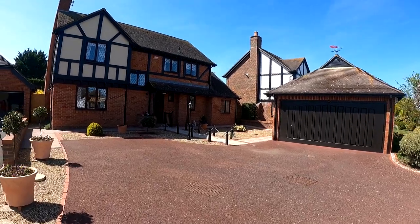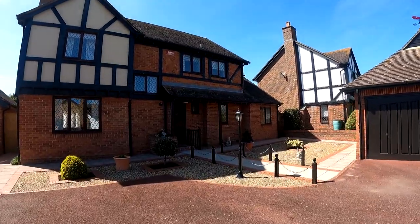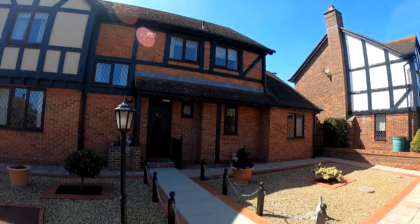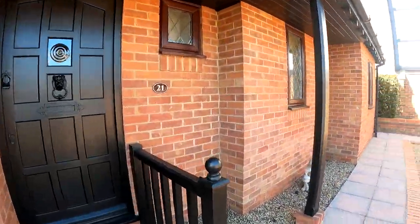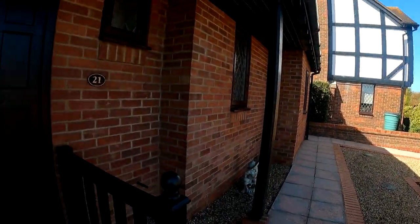Hello, it's Elliot from Kent Estate Agencies and today we are right in the heart of Chesfield taking a look at a wonderful four bedroom detached family home here. You can see that we've got a wonderful size double garage there at the front with plenty of off-road parking and let's go through and take a look at exactly what we've got here at 21 The Lees.